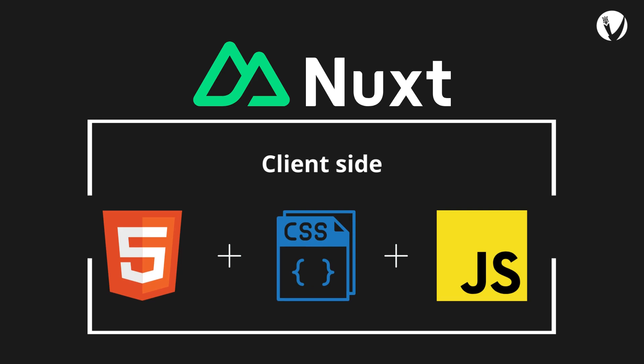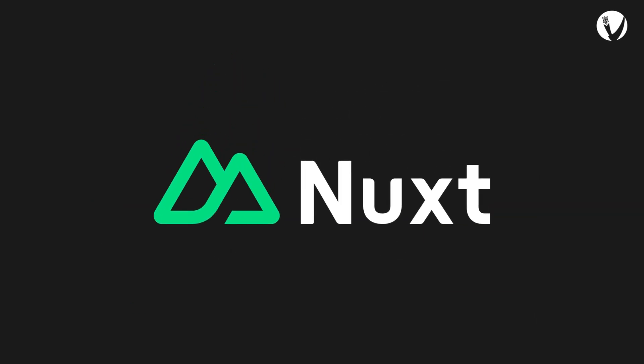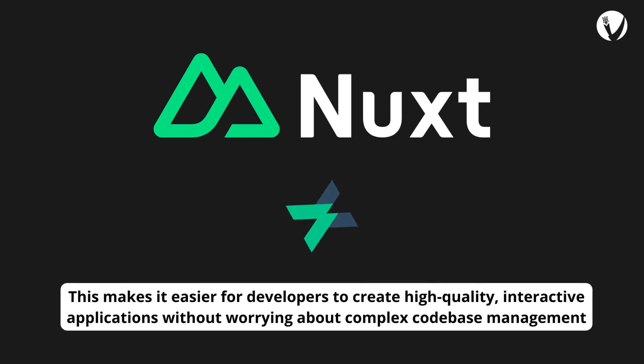Additionally, Nuxt.js uses Vuex to manage application state and custom SSR hooks for pre-rendering pages on the server. This makes it easier for developers to create high-quality, interactive applications without worrying about complex codebase management.